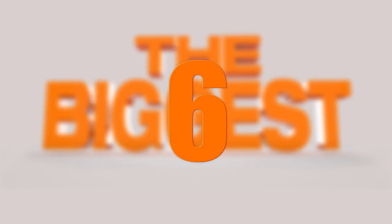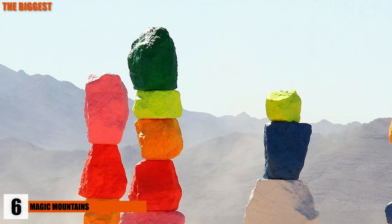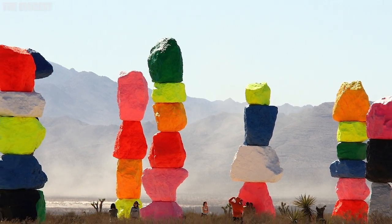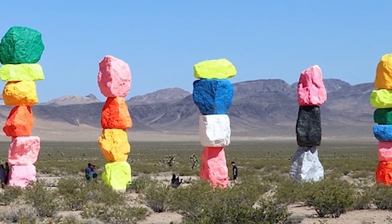Number 6: Magic Mountains. Just outside of Las Vegas city limits, you can find a strange set of technicolor rocks poking out of the dirt. These 30-foot-tall towers are the work of Hugo Rondon, a world-renowned Swiss artist. Anyone can drive the 10 miles outside of Vegas to go see the beautiful and wonderful mountains through 2018.